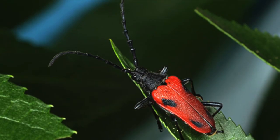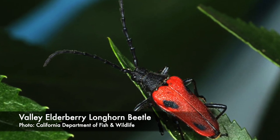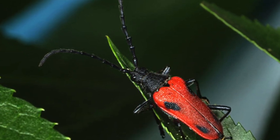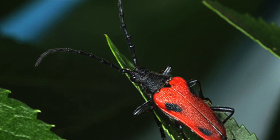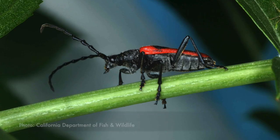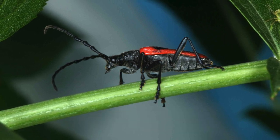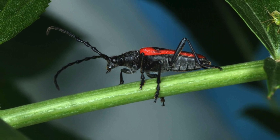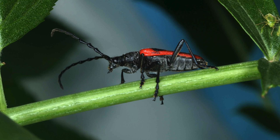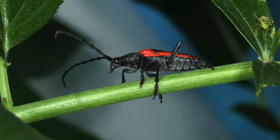We've met a bighorn sheep, but now it's time to meet the little guy. This is the Valley Elderberry Longhorn Beetle. Their long antennae are often more than two thirds of their own body's length. And their name also suggests their favorite food — elderberry. And they're not picky either; it can be either red or blue elderberry. They're always found close to their host plant, usually along rivers and streams.